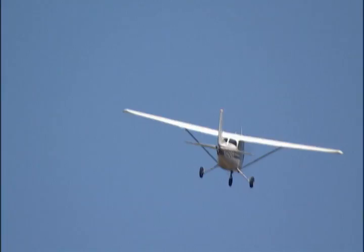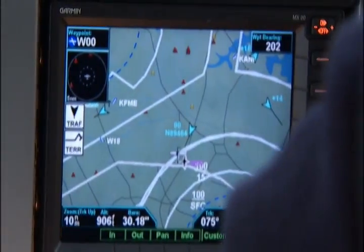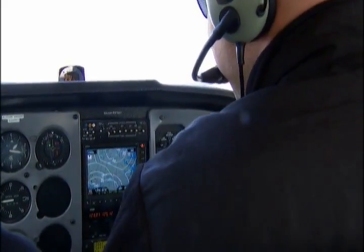We wanted to see for ourselves how this new technology works, so we tracked down a pilot willing to show us. We took to the skies with flight instructor Dave Hodes, whose plane is equipped with the new onboard satellite system. It quickly picked up on all the traffic in the air.